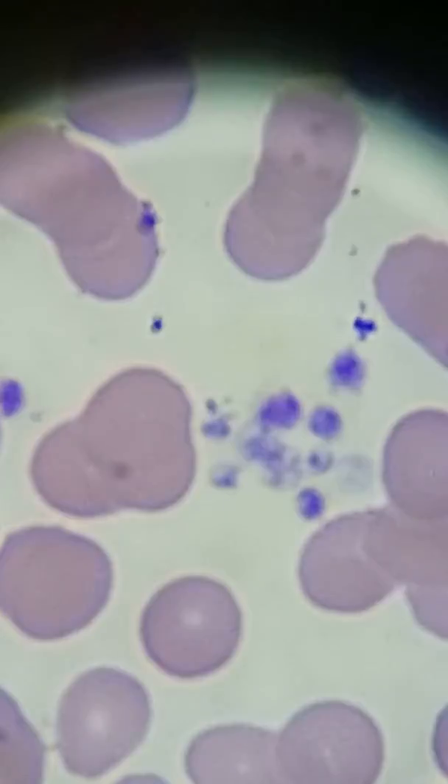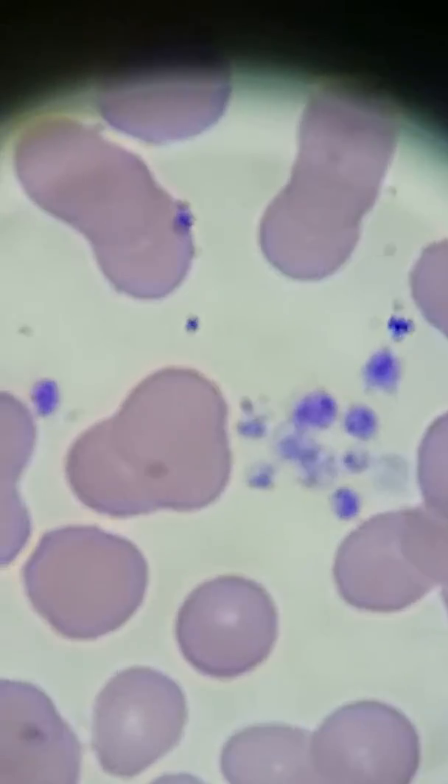The high RDW means the space in between the RBCs when you're looking at them on the smear — and you can see they are very widely spaced out. And then you have the low platelet counts. All the WBCs are considered a normal count.